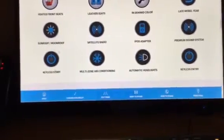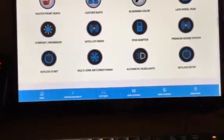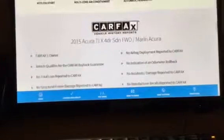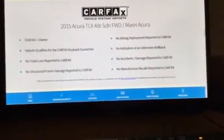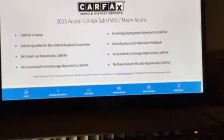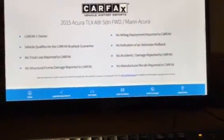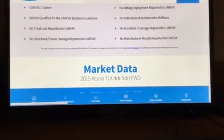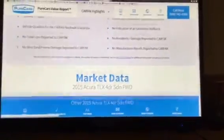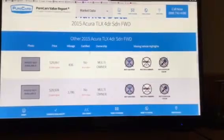What if the vehicle has keyless start? You'll easily have an icon and information about that as well. It's going to give you summary information about the Carfax, including how many owners it's had and any indication of the vehicle being damaged.